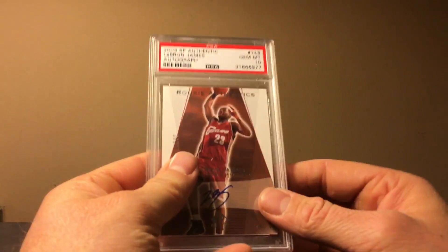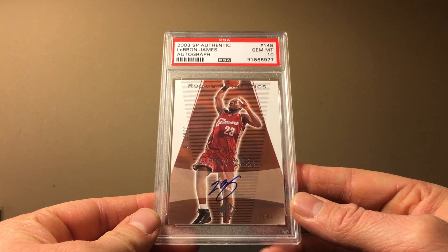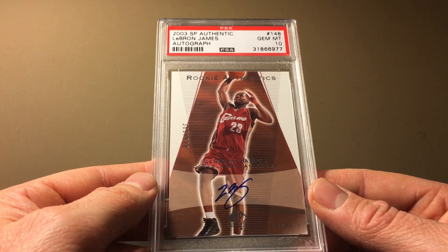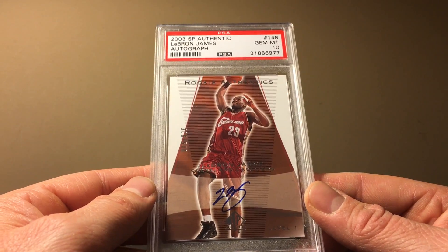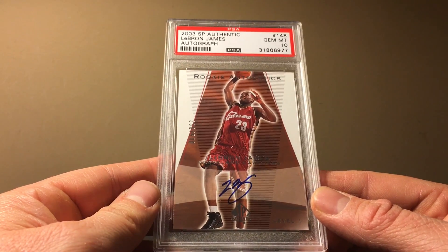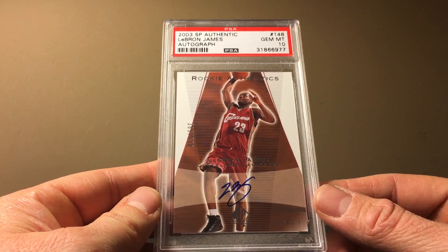Here's a crazy bull. Let me take it out of this holder — I don't know why this isn't in a perfect fit. This is the SP Authentic LeBron. I can't remember if I had this slabbed myself or if I bought it already slabbed, but it has shot up in price as most collectors know. The old price is $1,175 and the new price is $16,000 if you can believe it.